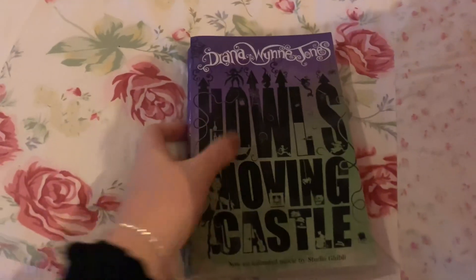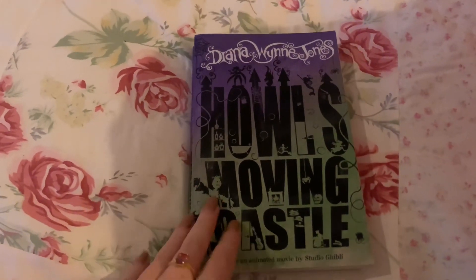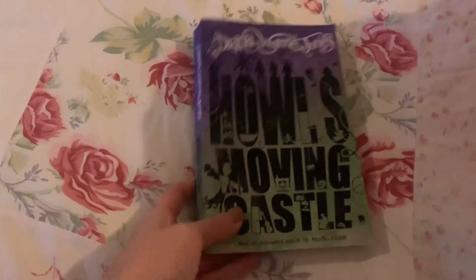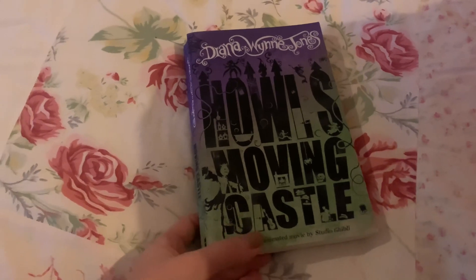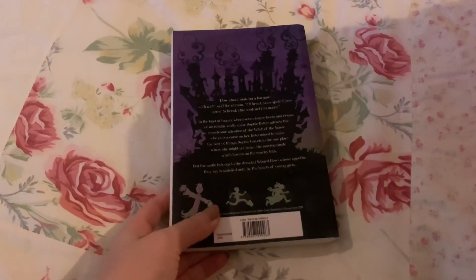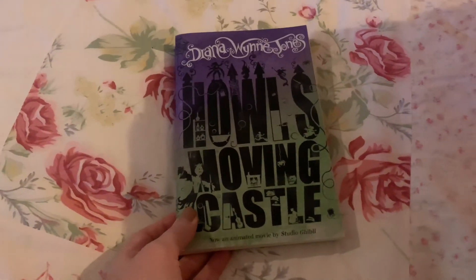I'm going to be getting rid of this edition of Howl's Moving Castle by Diana Wynne-Jones. I did enjoy the book and think I'd enjoy it more on a reread, but I really hate this front cover — I just don't like the colours or the way it looks. I might treat myself to a nicer edition in the future, but it's a really lovely children's book and I'm sure someone will appreciate it.